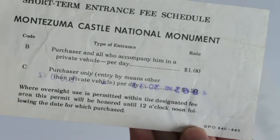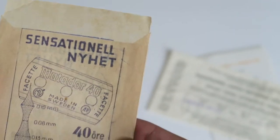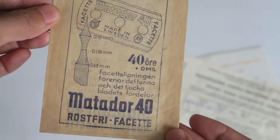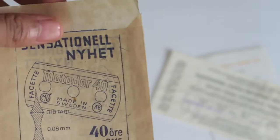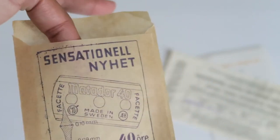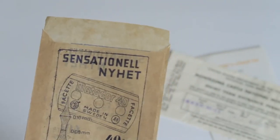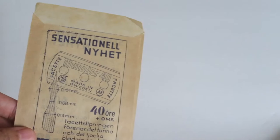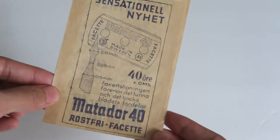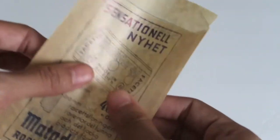Then we've got this little envelope for the Matador 40, which looks like a shaving blade — it's a little razor blade envelope. It's made in Sweden, pretty cool. I think I picked this up to use in a junk journal but ended up liking it too much and kept it for my collection. I can't really understand the language on it, but it's got a nice material — almost like tissue paper, really cool.